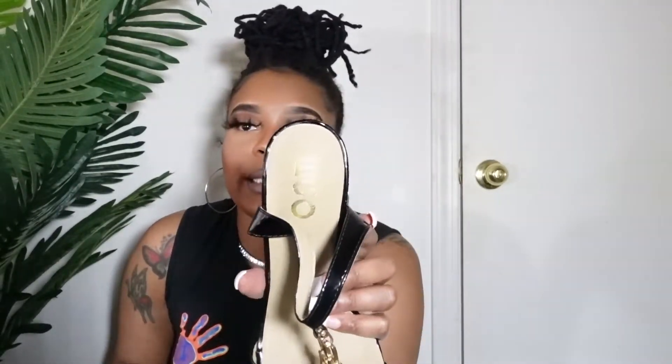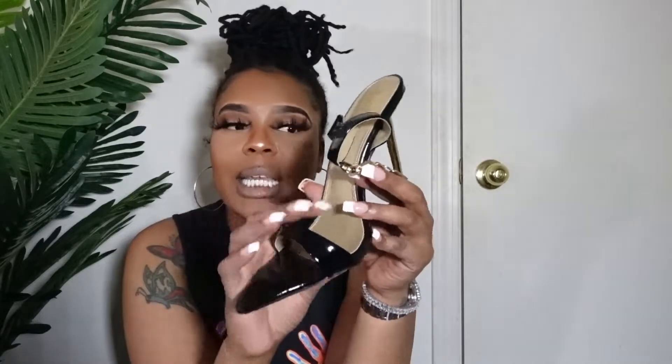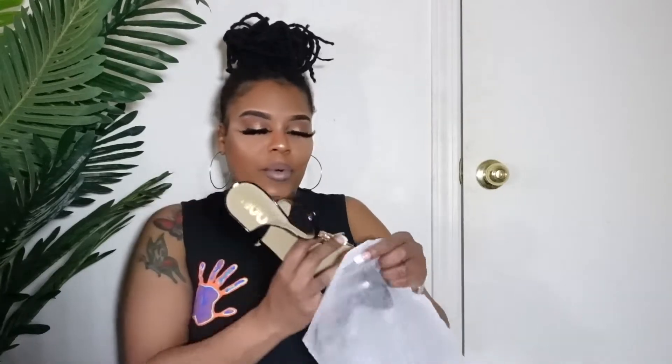I also got these from Ego. They came with an extra heel just in case you break one. I can't remember the exact price but they were on clearance for under $20. These remind me of the Tom Ford ones which I adore, and I needed some black heels anyway so I went ahead and got them.